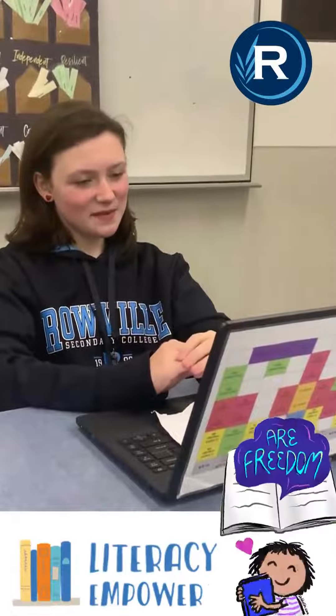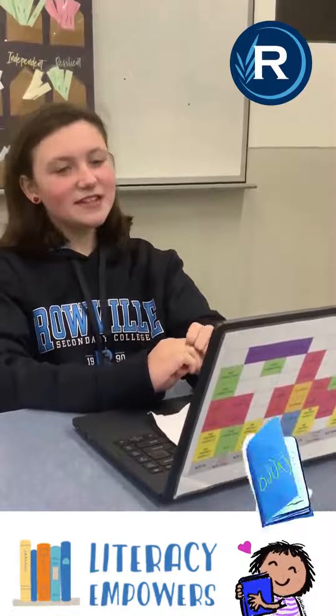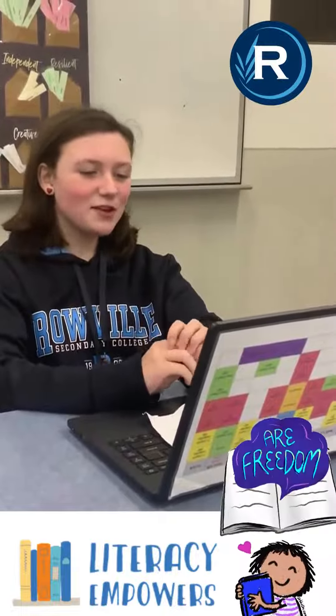Hi, I'm Layla and welcome to the RSC Literacy Hub. Over the next semester, parents can access this spot to find out some tips on how to help you help your children to improve their literacy skills.